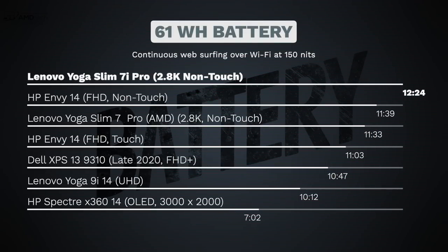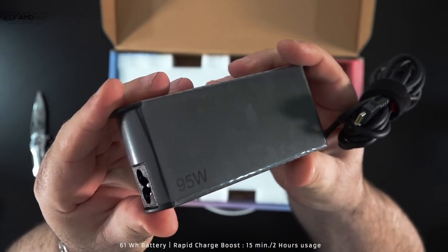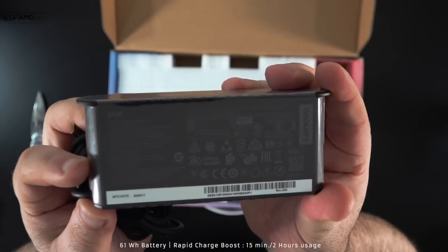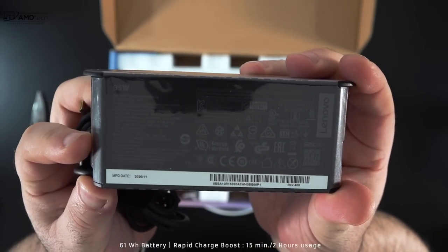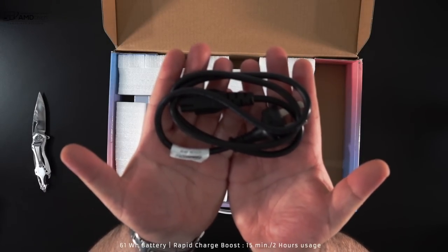This has a 61-watt-hour battery, and it did a very impressive 12 hours and 24 minutes on my continuous web surfing test over Wi-Fi at 150 nits, outlasting the AMD model in this category — very impressive. If you need to plug in, it has a fast 95-watt USB-C charger that takes less than 90 minutes for a full charge, looking more towards 80 to 85 minutes. That's pretty fast.